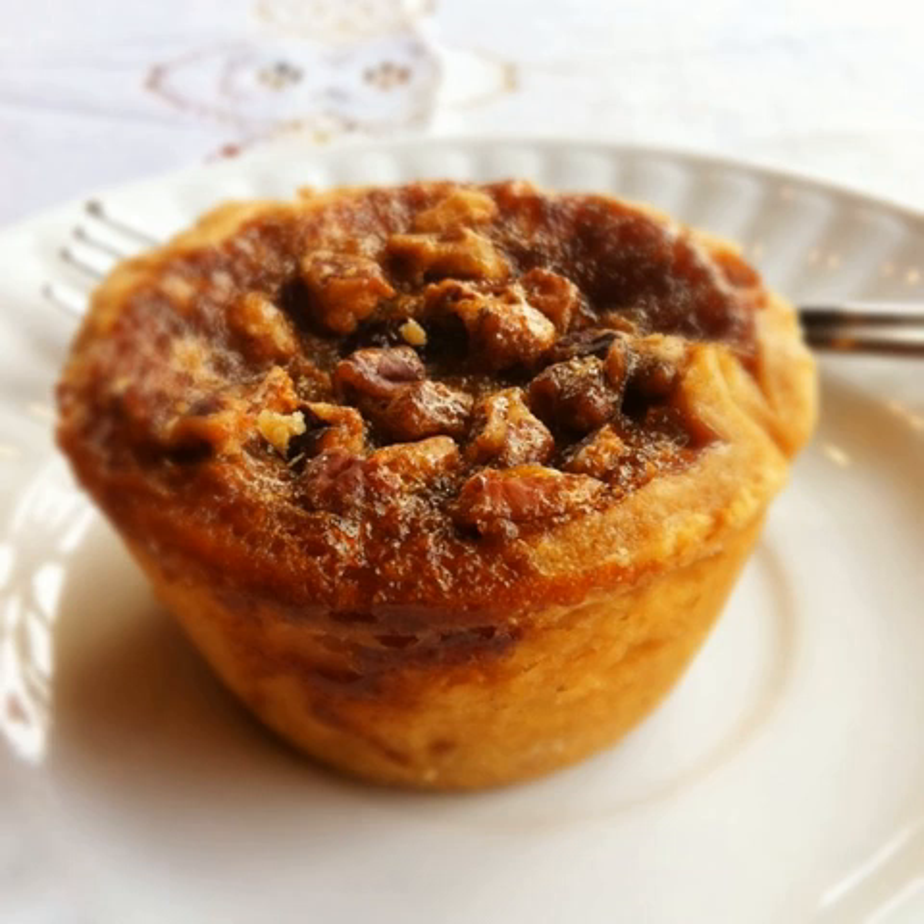Treacle tart, which is an English pastry made with golden syrup or treacle, is also considered a related pastry. The earliest published Canadian recipe is from Barrie, Ontario, dating back to 1900, and can be found in the Women's Auxiliary of the Royal Victoria Hospital cookbook, to which a Mrs. Mary Ethel McLeod submitted the recipe for a butter tart filling. The original cookbook and recipe is housed at the Simcoe County Archives.